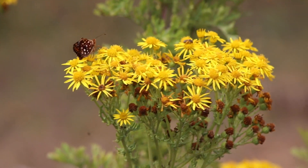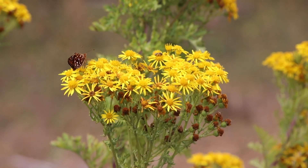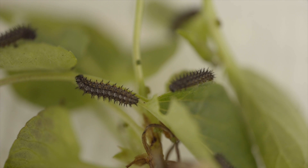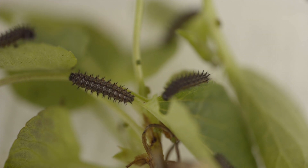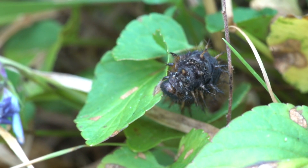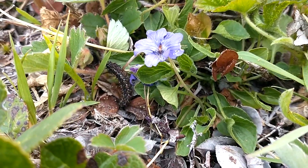One of the big things we realized was that everything we knew about the Silverspot was based on when it's an adult. We could only study the adults for a few weeks every summer, and their needs when they're an adult are way different than their needs when they're a caterpillar. I felt like the only way to turn around this downward trend was to understand what was impacting the butterfly during 80% of its life when it's a caterpillar. The problem was that nobody had ever found a caterpillar in the wild, and we didn't know anything about what they needed.